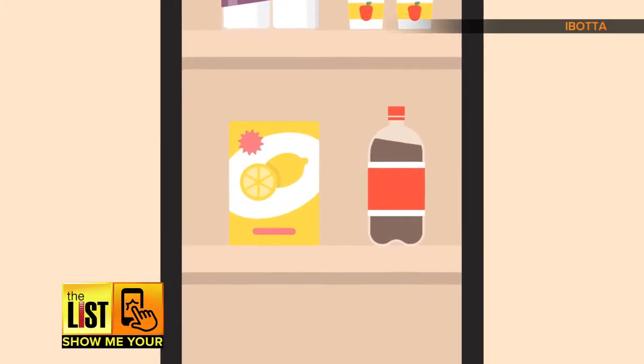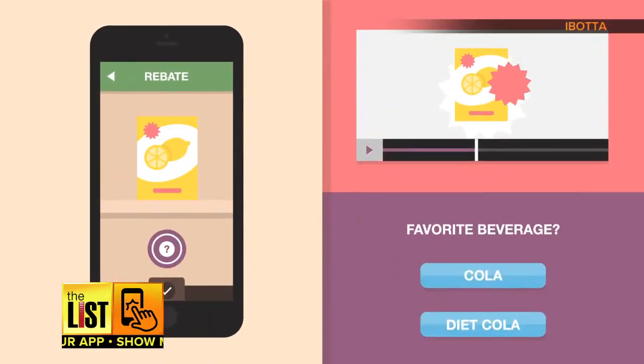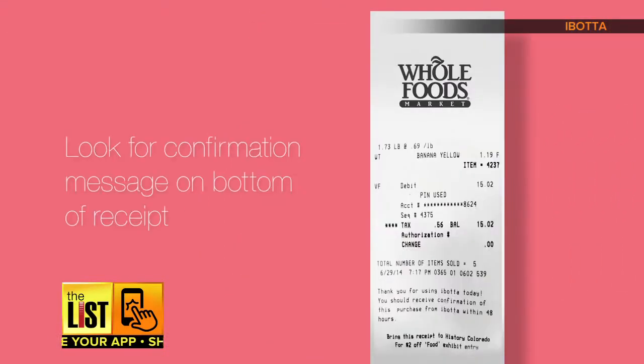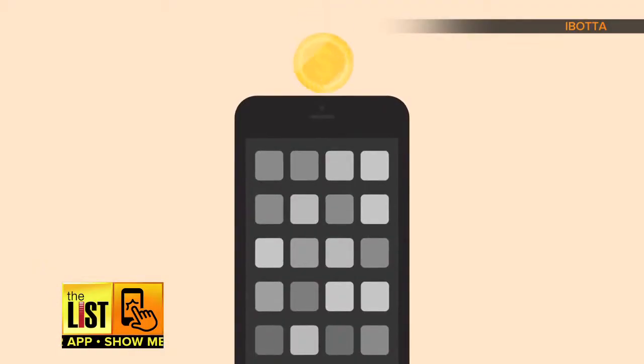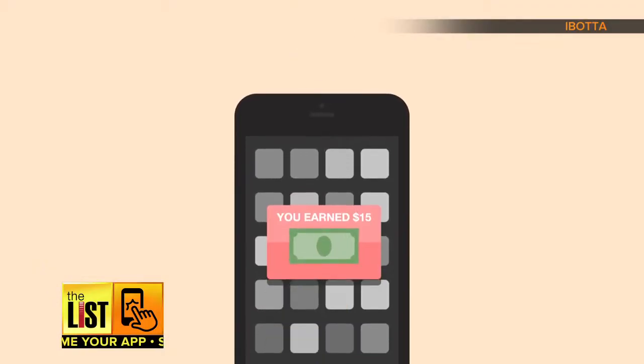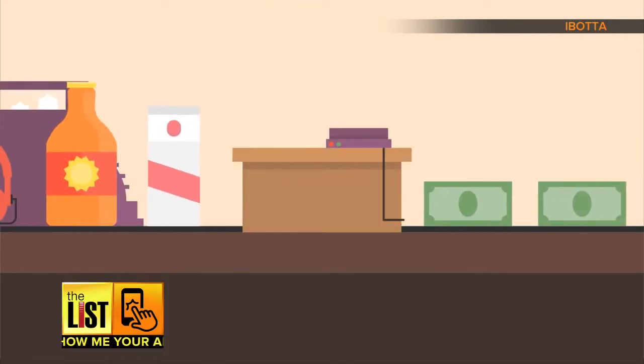When something catches your eye, tap it. To redeem the savings, you just have to watch a quick video or answer a question. Then, when you get to the store, scan the product's barcode and send a picture of your receipt. You'll receive your money within 48 hours, along with a notification when it arrives. This app will have you saying, I bought a lot, but I saved a lot, too.